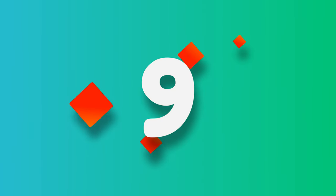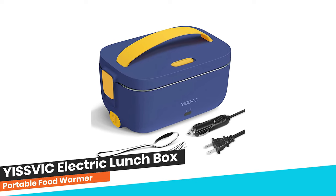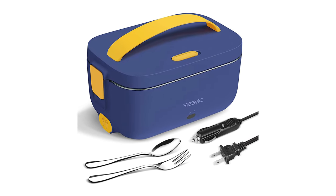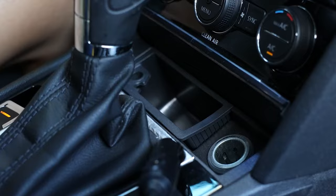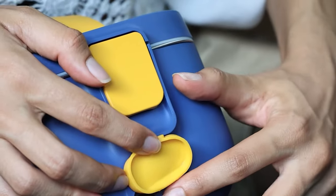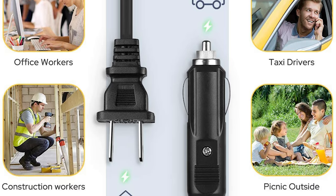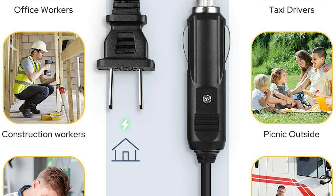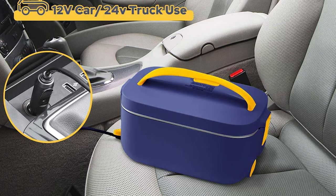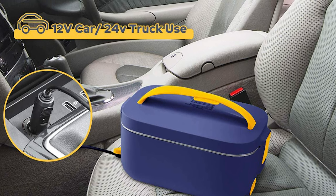Number 9. Yizvik Electric Lunchbox Food Warmer. This electric lunchbox supports 110V home use and 12V/24V car and truck use. Car or truck drivers can eat home-cooked warm meals healthily on the go, and students and office workers can enjoy hot meals at school or in the office. It has two types of power adapters: a 110V home use adapter and a 12V/24V car and truck use adapter. Once plugged in, this portable food warmer begins to heat up your meal or keep your home-cooked meal warm long enough.